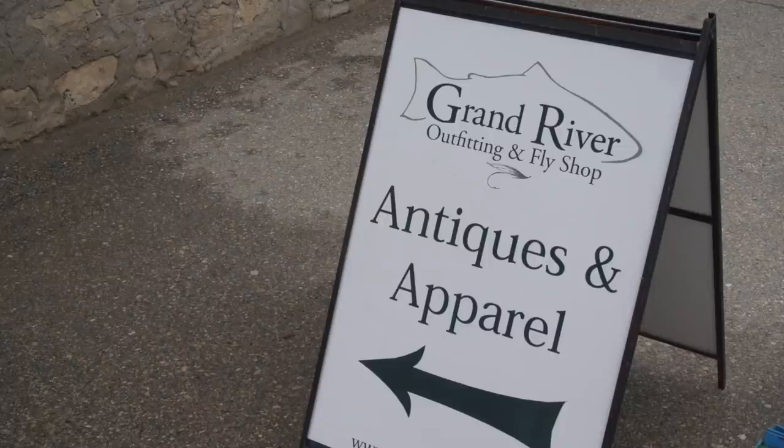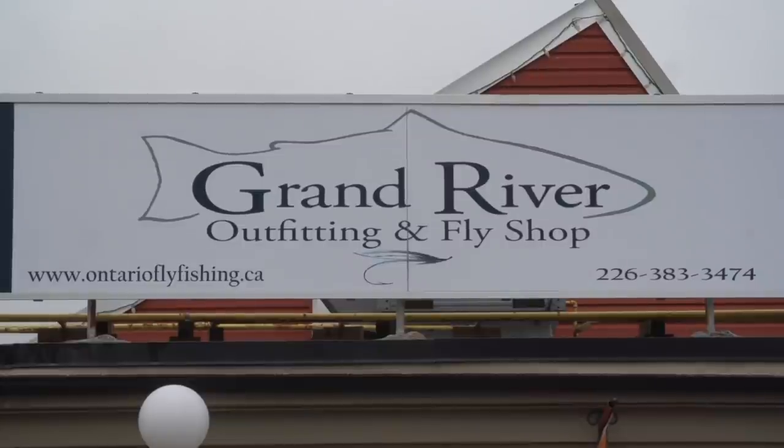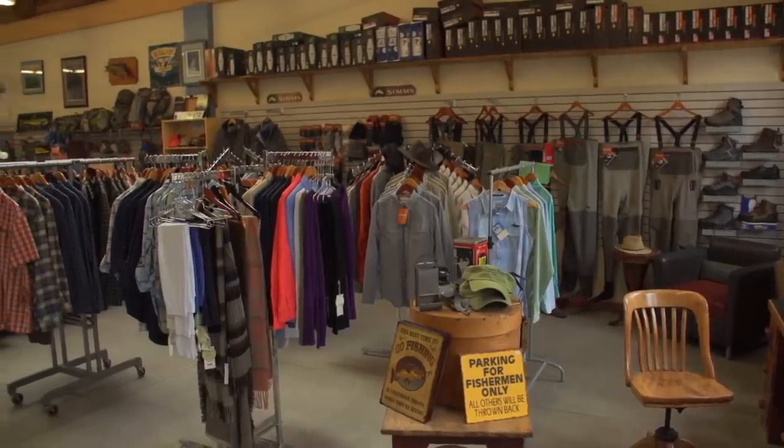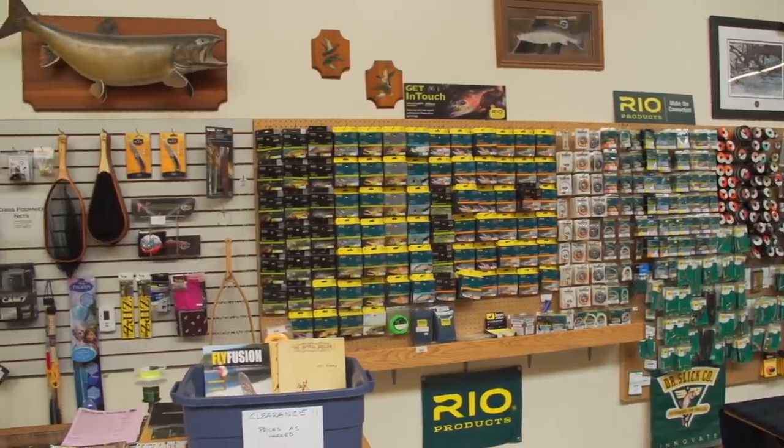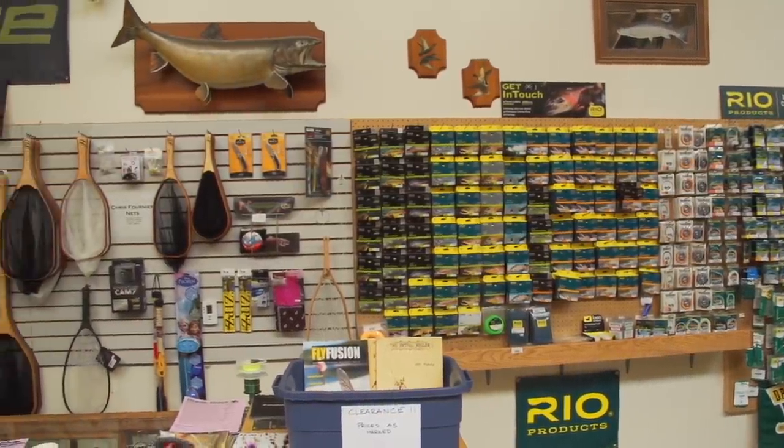Fly fishing traditionally was always looked upon as a kind of expensive sport to get into. But what our shop has always tried to do is make it very affordable for anyone. We have starter packages — a fly rod, reel, and case for $220, and a set of waders for $100. So really, it's not a very expensive sport to get into.